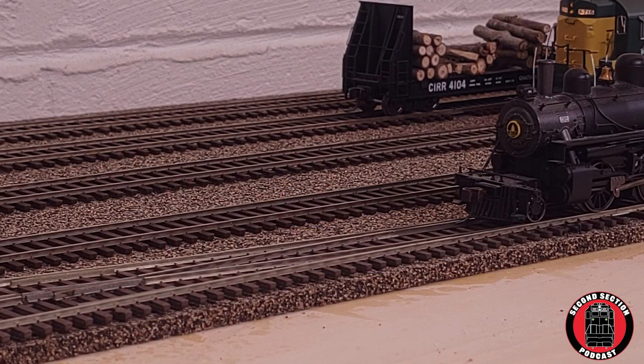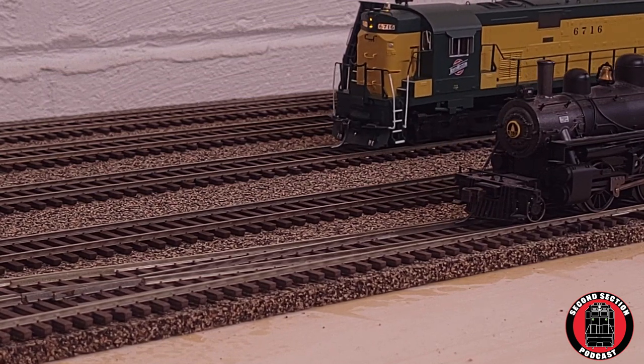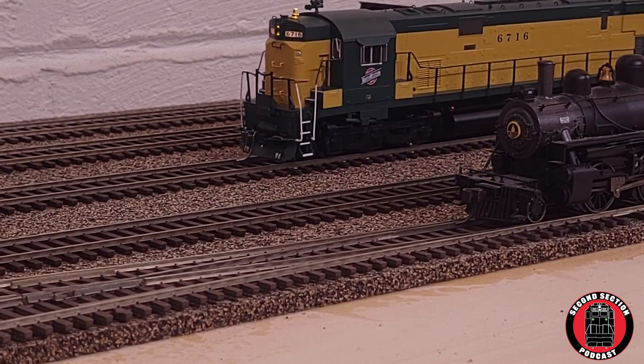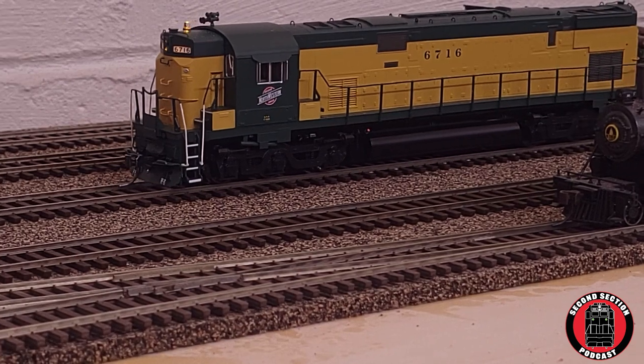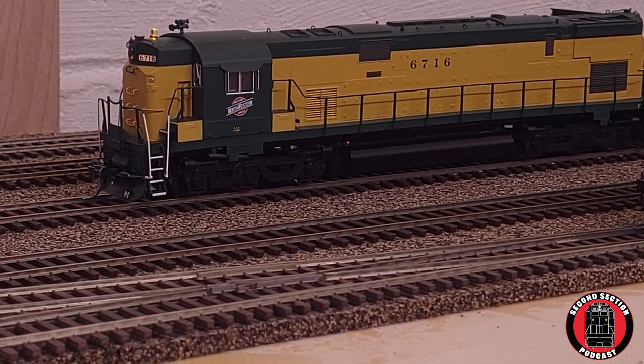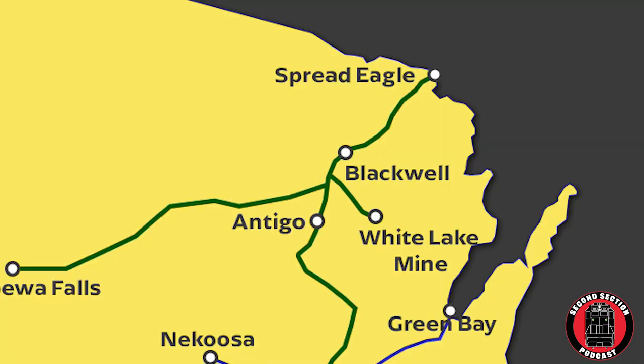Today we are going to follow a train from staging to staging, to give you a good idea and a feel for how the railroad will operate. We will be railfanning a pooled ore train from the Chicago Northwestern as it goes from the northernmost point of the railroad in Spread Eagle, Wisconsin, to the mine junction near the division point in Antigo, Wisconsin.